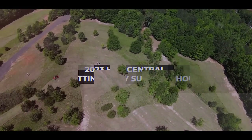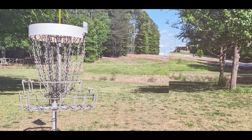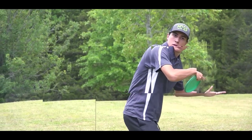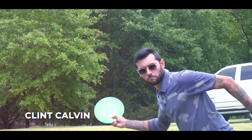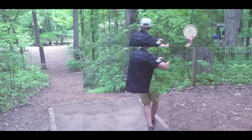Hello everyone and welcome back. We're here for the back nine of round number two at the 2023 Huck Central benefiting the Mary Sunshine House. We're at the locomotive layout, myself along with Joey Buckets doing some work. Anything stand out to you on the front nine so far from what we've seen?